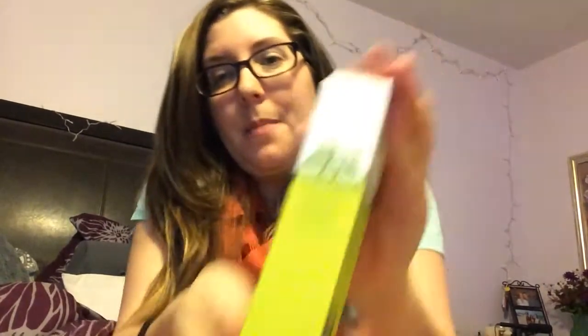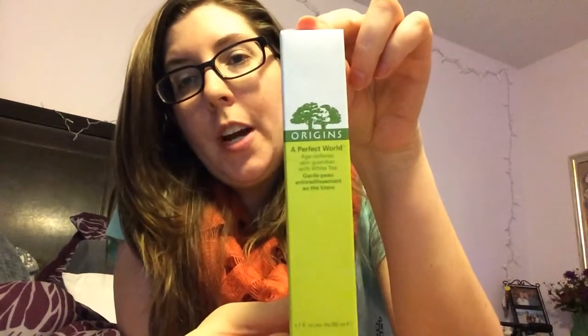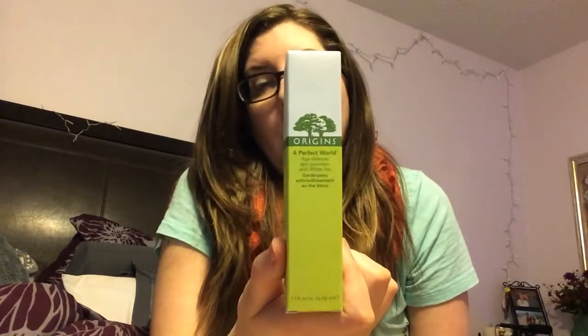So this is the Origins Perfect World moisturizer. This is my absolute favorite moisturizer — it is so soothing, it soaks right into your skin, it feels almost like a primer and then just disappears. It is crazy good, but it's also crazy expensive. So I got this for my mom for Christmas — she only gets one once a year, though I think I got it for her birthday too. It's like the only thing she asks for.